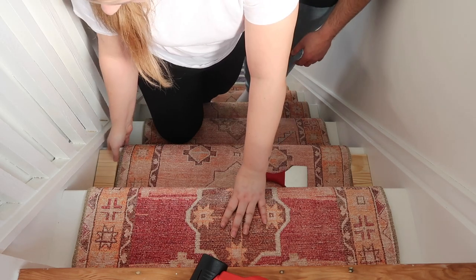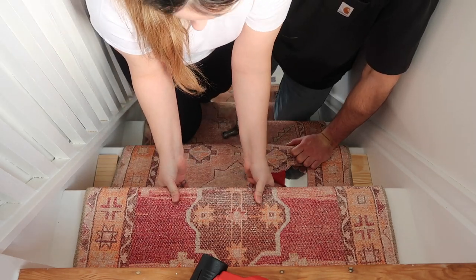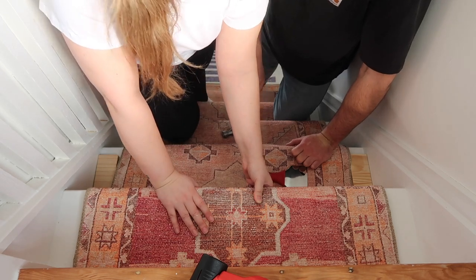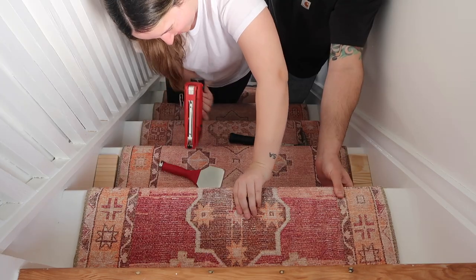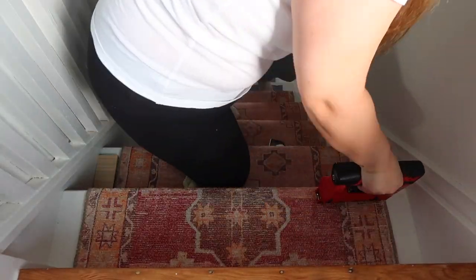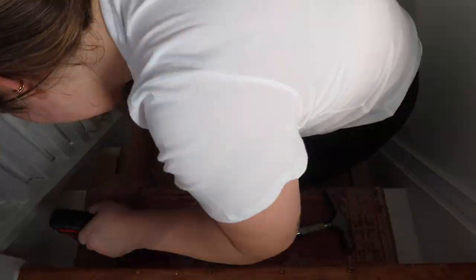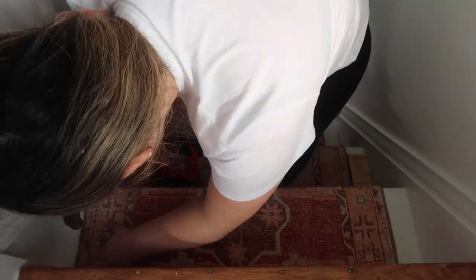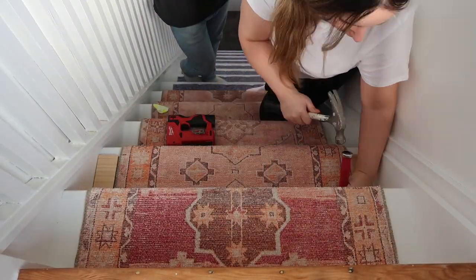Basically, I stapled under the lip, at the back of the stair, and at the sides of the stair — the only place I wasn't stapling was the front of the stair. Once you got the hang of it, it was pretty simple. I ended up using a handheld for the rest of the stairs because I couldn't really get this staple gun under the lip. Stapling under the lip is what hides the staples. It was pretty easy, though it took a while.